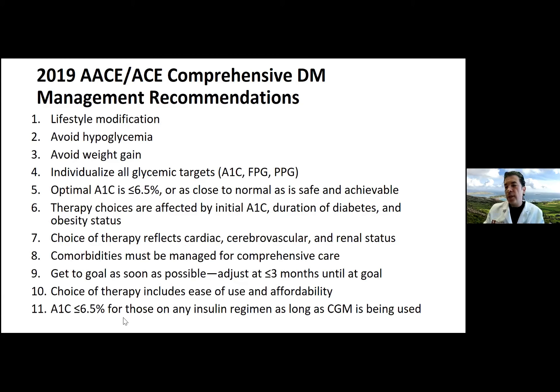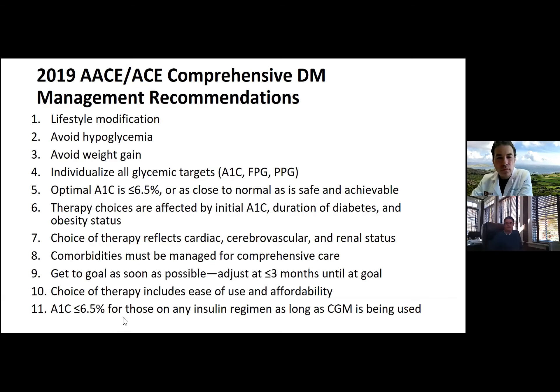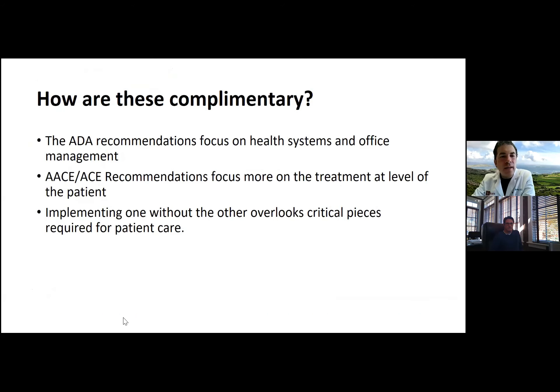Dr. Chalmers: The biggest thing to remember is that an A1C less than 6.5 can be achievable, especially if we can eliminate hypoglycemia, because patients fear it and end up with high blood sugars. For the elderly, we want to avoid hypoglycemia and remember their A1C goal may be more relaxed — around 7.5 or 8 — depending on other complications. The ADA recommendations focus on health systems and office management, while the AACE guidelines focus more on treatment at the patient level. Implementing one without the other overlooks critical pieces required for care.